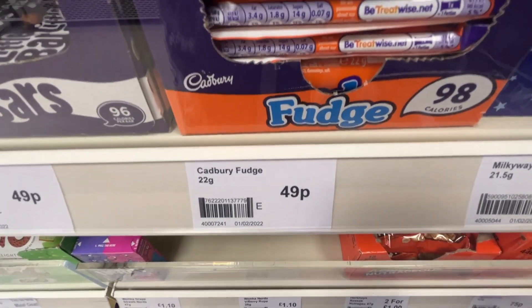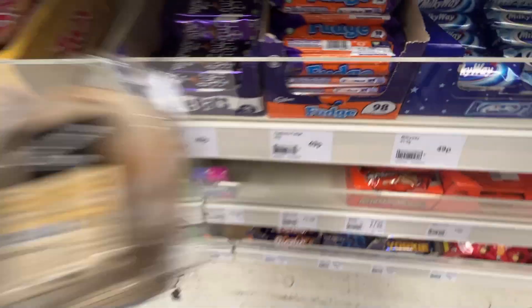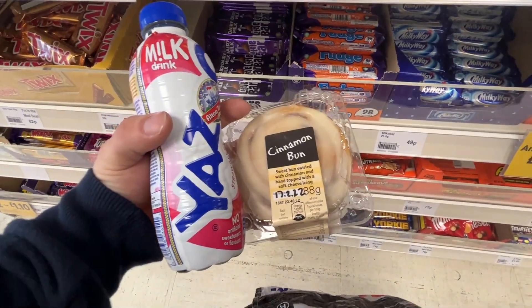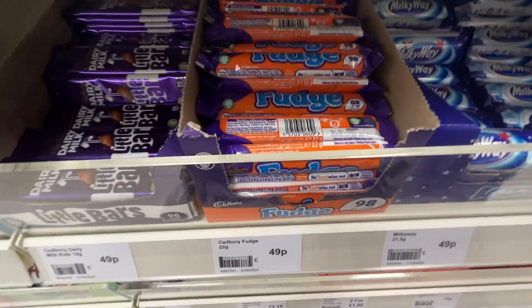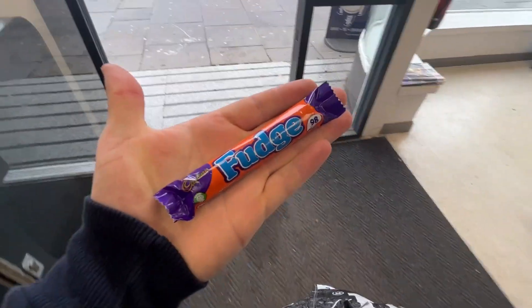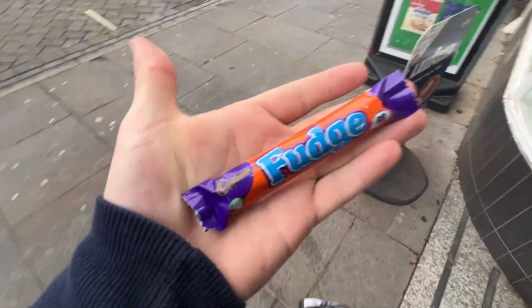When did fudge become 49p? This is a little snack — cinnamon bun and a Yazoo. 49p — but I still bought it because fudge is fudging brilliant.